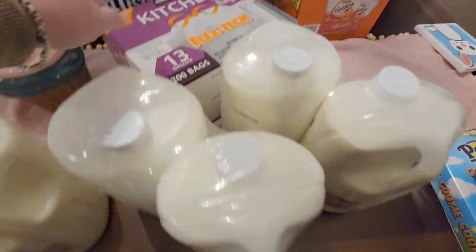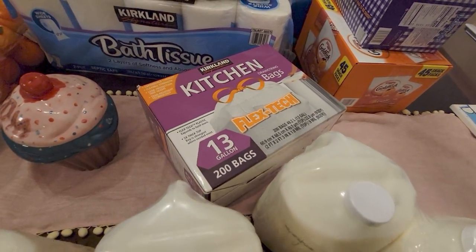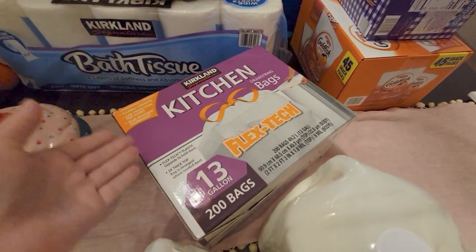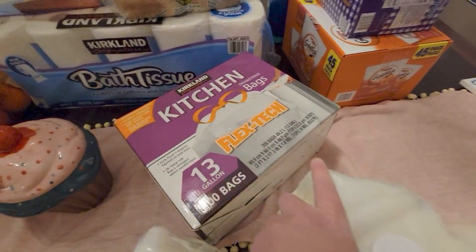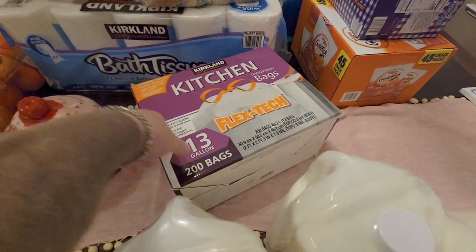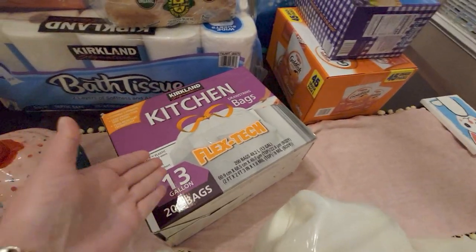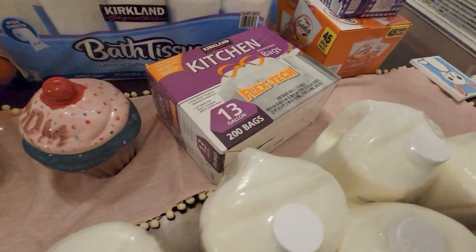I bought these trash bags for my husband to try — he loves the ones from Sam's Club, but I wanted to make it convenient and not have to run to Sam's Club just for trash bags. These are unscented.